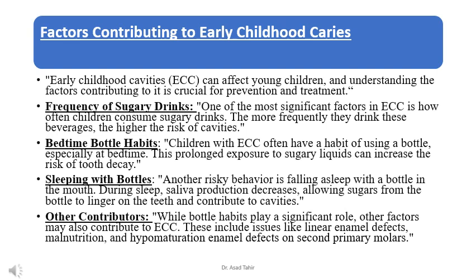Early childhood cavities, ECC, can affect young children, and understanding the contributing factors is crucial for prevention and treatment. One of the most significant factors is how often children consume sugary drinks — the more frequently they drink these beverages, the higher the risk of cavities.